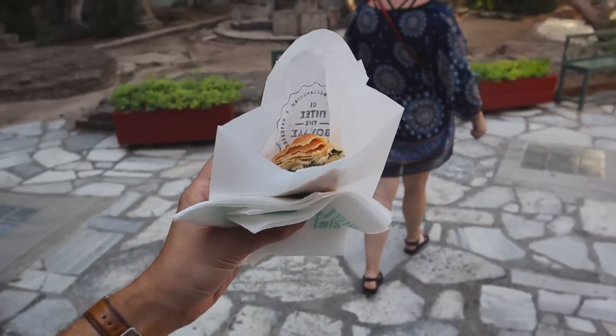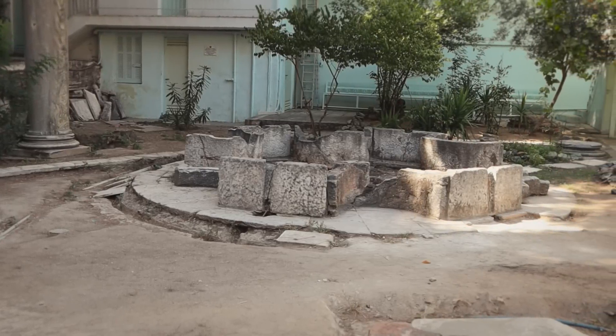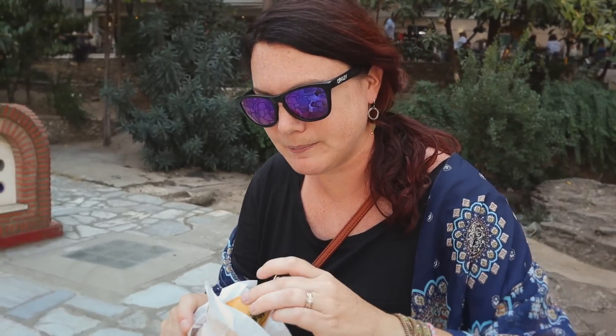We got our third dish and decided to come down to this section that apparently has a bunch of ruins. There's nobody here — it's open and we're the only people. We have it all to ourselves to eat this yummy little guy. So, food number three — it's a savory pie. I don't know if there's a specific Greek word for it. There's a whole bunch of different types; we got spinach and cheese in the middle, so maybe it is like a spanakopita. It's made with phyllo pastry, though it's almost like a pie crust.